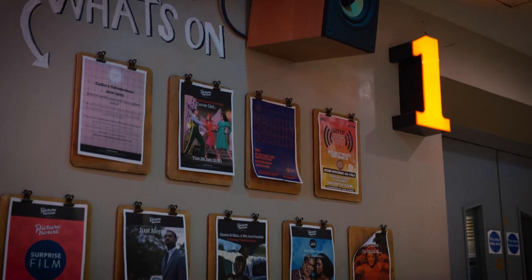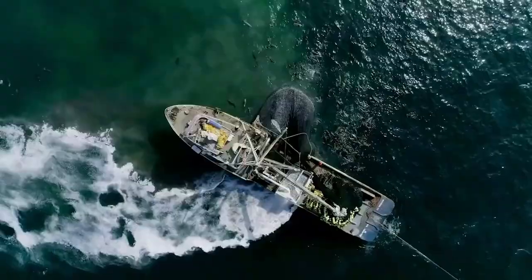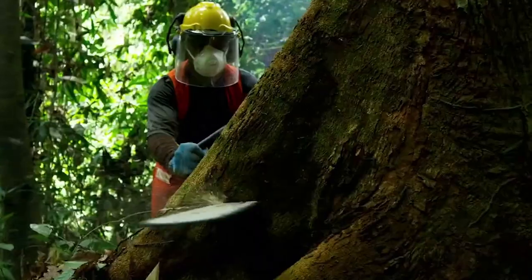The programming here is rather forward-thinking. In April there's a David Attenborough documentary called A Life on Our Planet with a satellite Q&A with the man himself, and we're really looking forward to it.